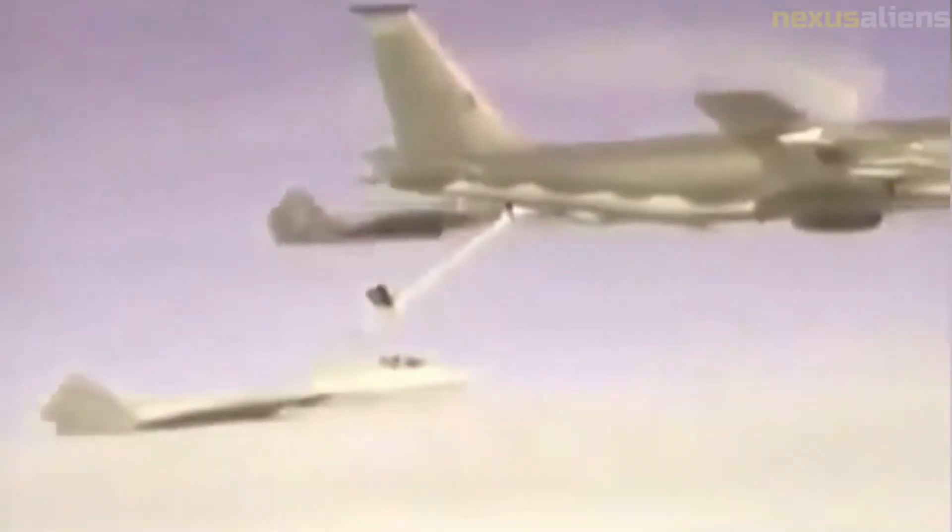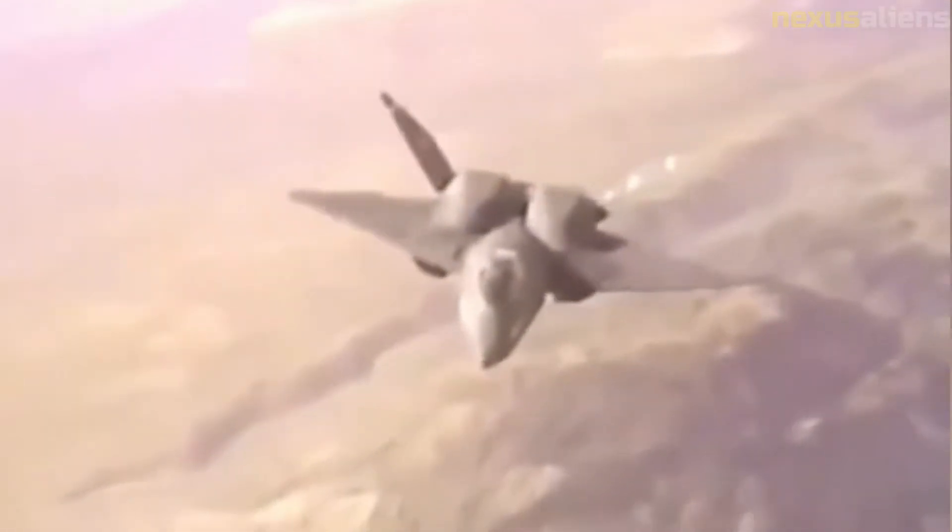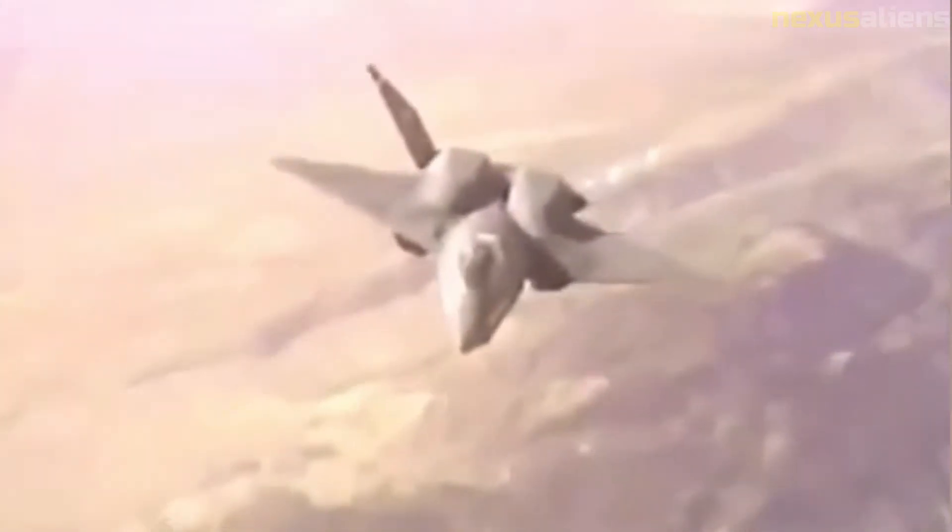The first YF-23, with Pratt & Whitney engines, supercruised at Mach 1.43 on 18 September 1990, while the second, with General Electric engines, reached Mach 1.6 on 29 November 1990. The aircraft's weapons bay was configured for weapons launch and used for testing weapons bay acoustics, but no missiles were fired. Lockheed fired AIM-9 Sidewinder and AIM-120 AMRAAM missiles successfully from its YF-22. The two YF-23s flew 50 times for a total of 65.2 hours, demonstrating Northrop's predicted performance values.